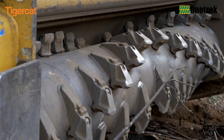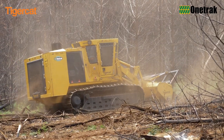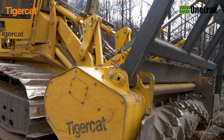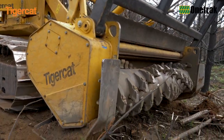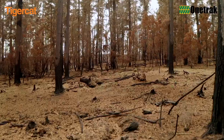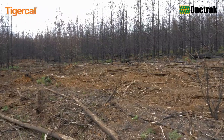Tiger Cat mulcher carriers offer superior build quality, greater hydraulic efficiency, better operator ergonomics, and easier access to components and daily service points than competing mulcher carriers. The result is greater uptime and higher productivity, which are essential in time-sensitive fire hazard fuel load reduction and right-of-way clearing projects.